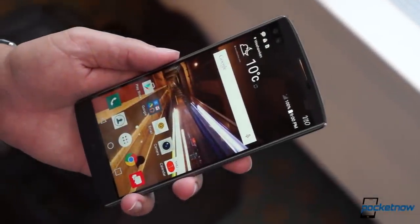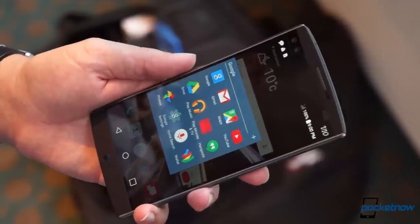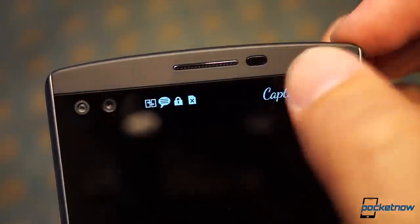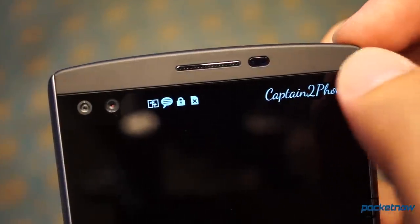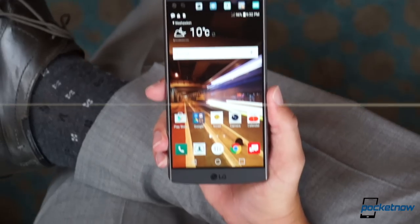Ever look at your smartphone and think, man, one screen just isn't enough? If so, LG's fall follow-up flagship might just be the phone for you. I'm Michael Fisher with Pocketnow, here with a first look at the LG V10.